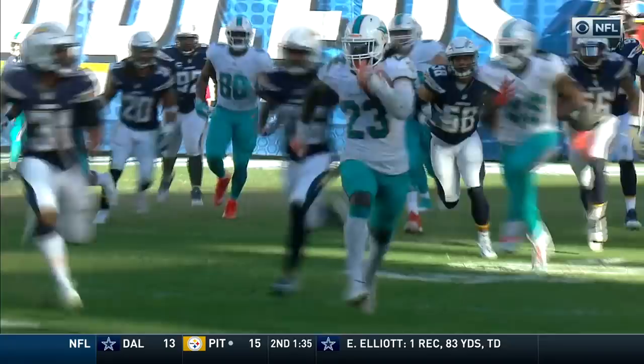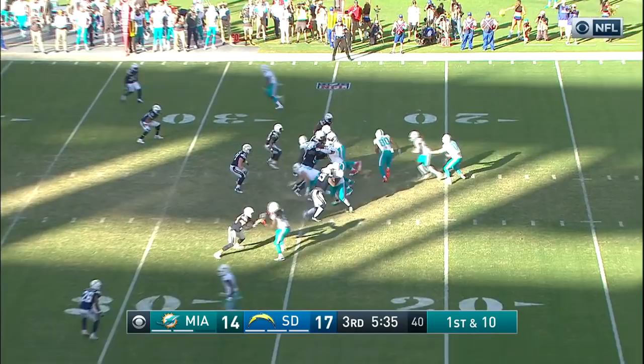This is Ajayi, left side, 40, 45 and out of bounds! Miami, first and 10 just outside the 10.